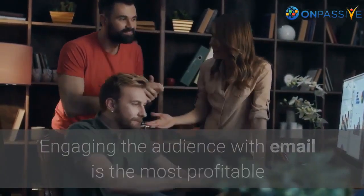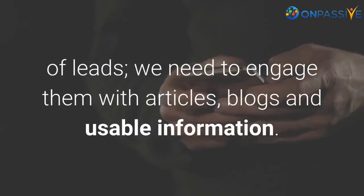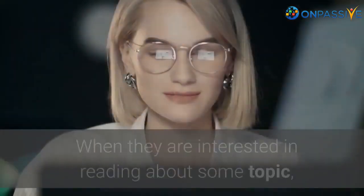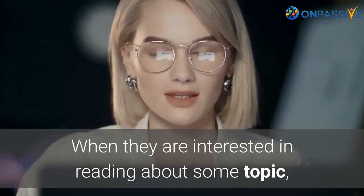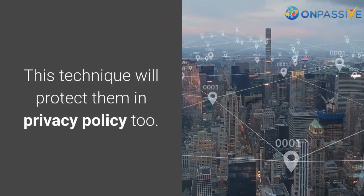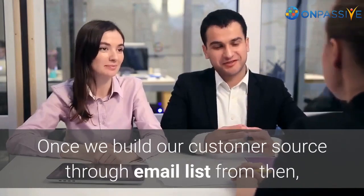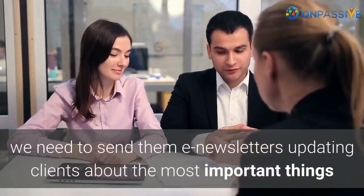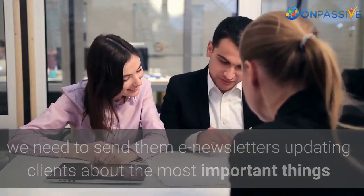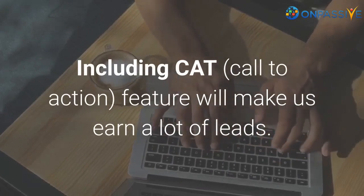Email automation. Engaging the audience with email is the most profitable way of diverting them to come back to our site. Sending a request alone doesn't generate leads; we need to engage them with articles, blogs, and usable information. When they are interested in reading about a topic, we can ask them to sign up to read our articles, which also protects them under privacy policy. Once we build our customer source through an email list, we need to send e-newsletters updating clients about important things in our industry. Including a call-to-action feature will help us earn a lot of leads.